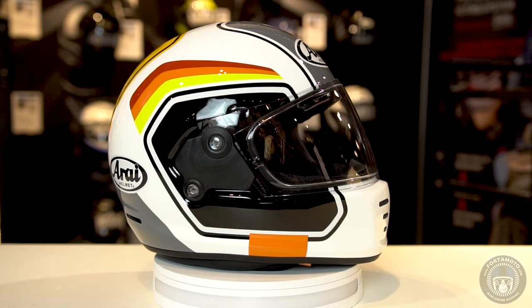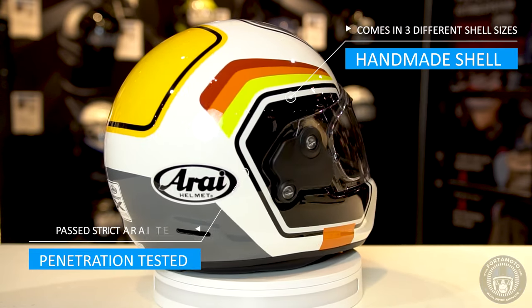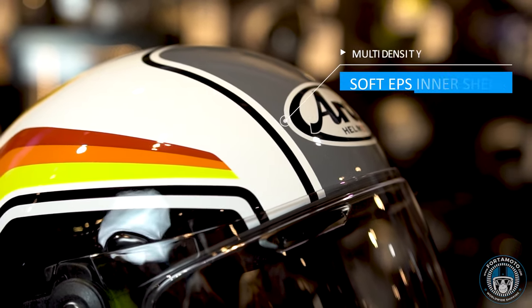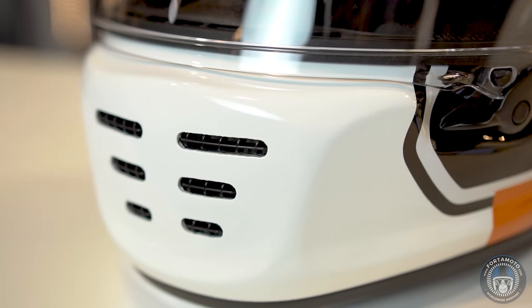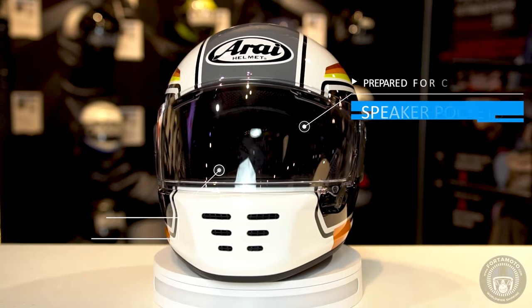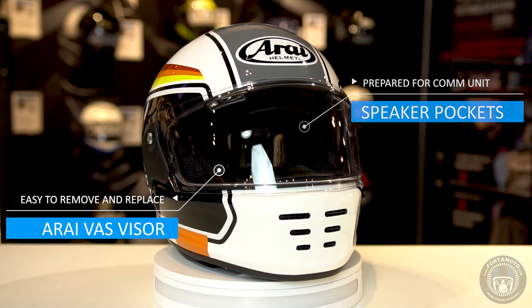The Arai Concept X features Arai's handmade signature fiberglass outer shell, which needs to pass five quality checks to end up on the shelf. It also has a multi-density soft EPS inner shell, quite a large selection of ventilation inlets and outlets, speaker pockets within the removable inner lining, and of course the VAS visor that can be found on a number of Arai's other models such as the RX-7V.